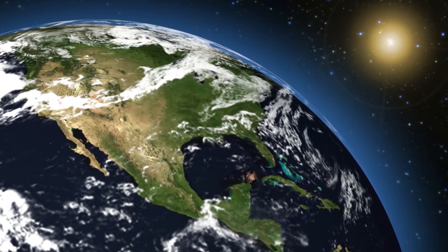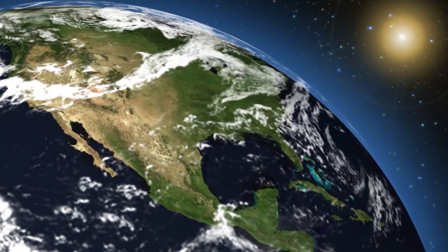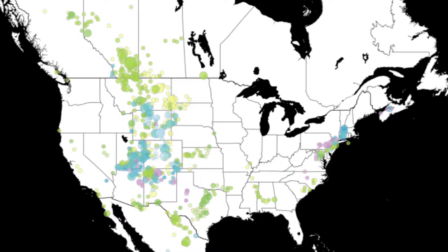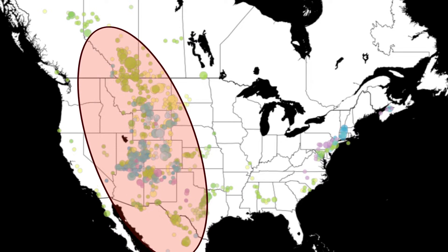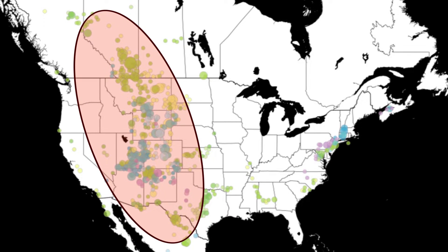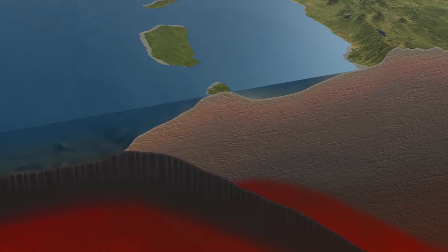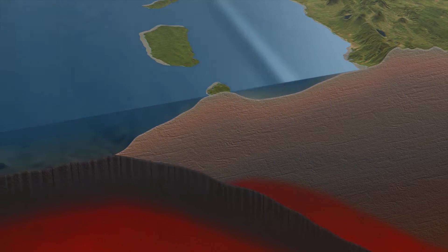The leading theory asserted by evolutionists is that an asteroid hitting the Yucatan Peninsula in Mexico — over 1,000 miles away from the heart of this disaster zone — is why millions of dinosaurs are buried in mud and ash. But that doesn't make sense, because the billions of fossils in this area were buried in multiple mud and ash layers from successive watery events.